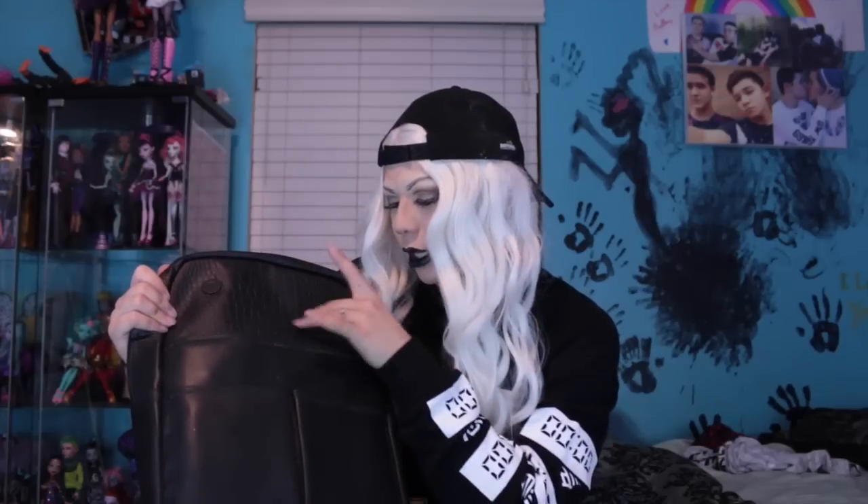I also got this backpack from Urban Outfitters — I haven't even taken the tag off yet. It was $90 but it's a really cute backpack. It's like a faux leather thing, almost like crocodile skin or reptile skin. Inside there's just paper because I haven't really messed with it — I just put everything in for back to school.